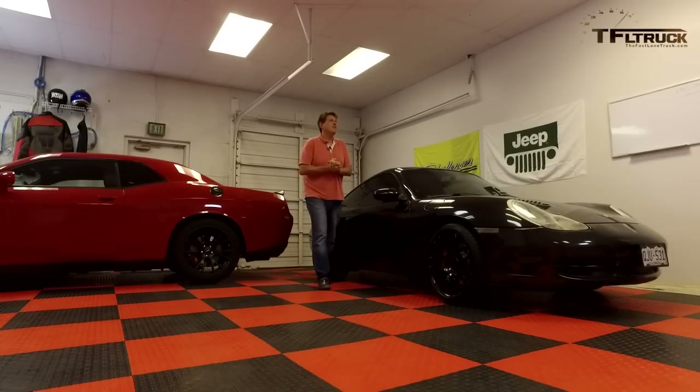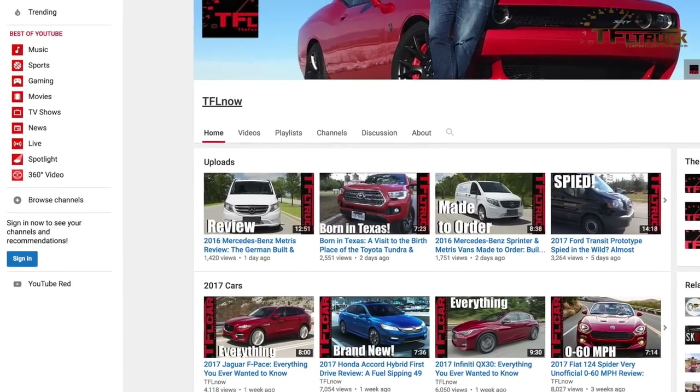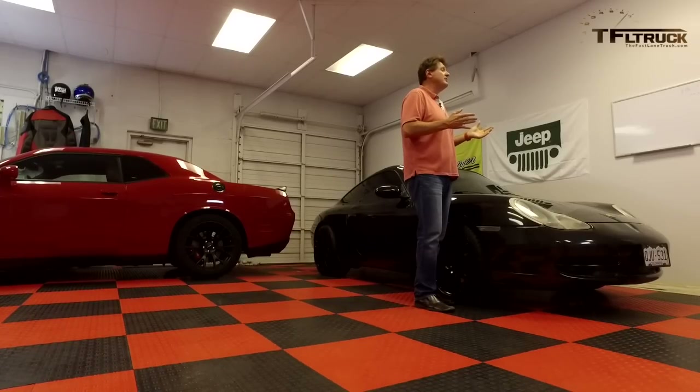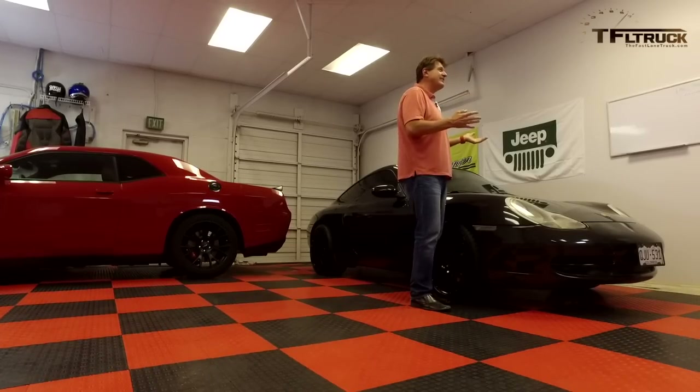We interrupt this video for a word from our sponsor, TFL Now. We have a brand new YouTube channel called TFL Now — click above to visit it. YouTube will allow us to go live very soon, so we want a channel ready for that. We're posting all kinds of cool new truck videos there. Recently, Andre went to San Antonio, Texas and got a tour of the Tundra factory.